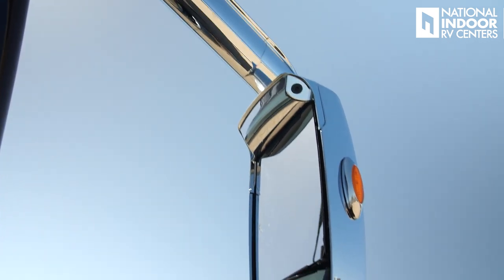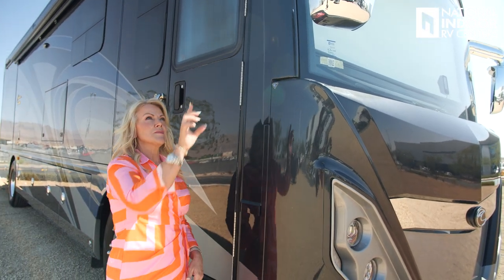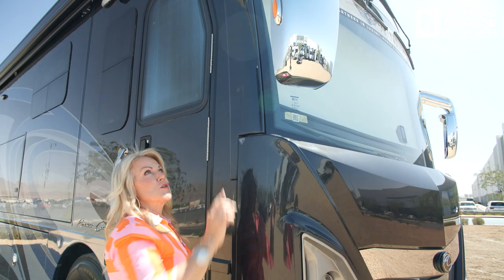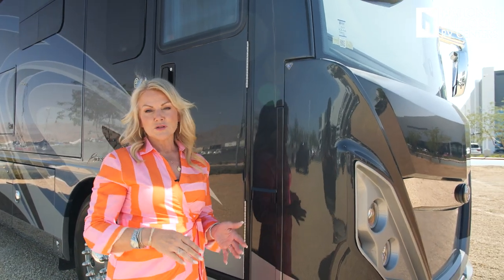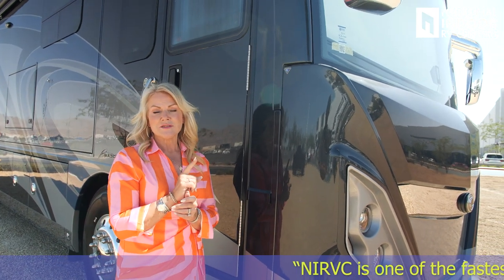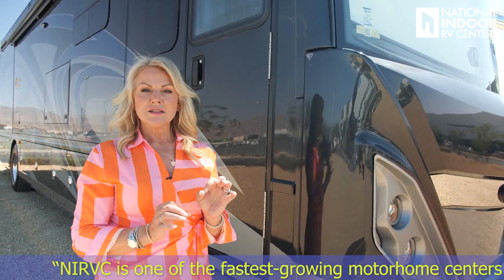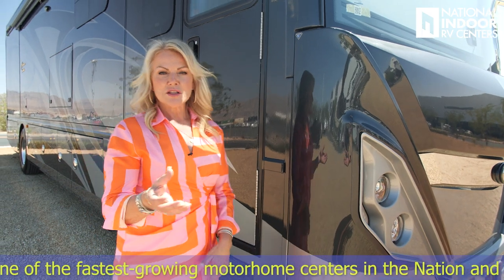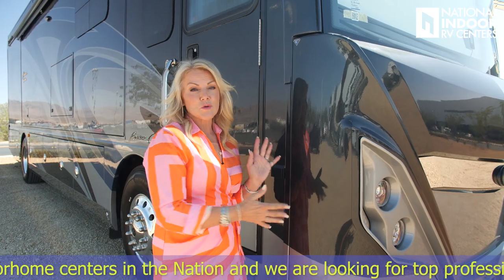You'll notice the beautiful chrome exterior mirrors. Those are internally controlled with defrost. You also have your first marker light and a camera in those mirrors — when you turn on your right or left turn signal, you'll be able to see down the full side of your coach for safe lane changes. The blind spot monitor is built into the mirror, so it makes this coach look even more gorgeous.